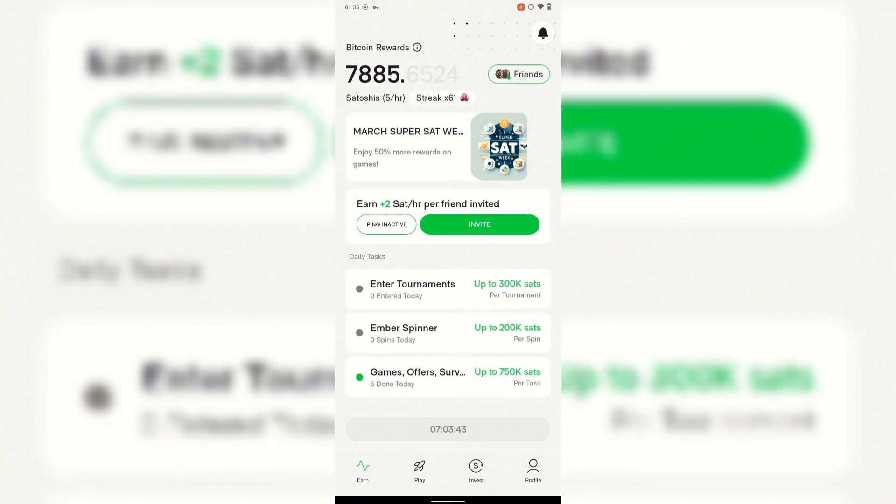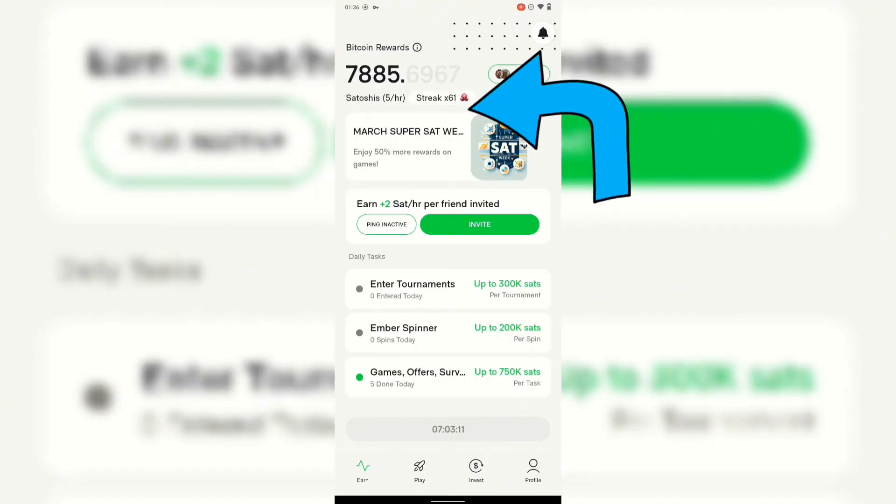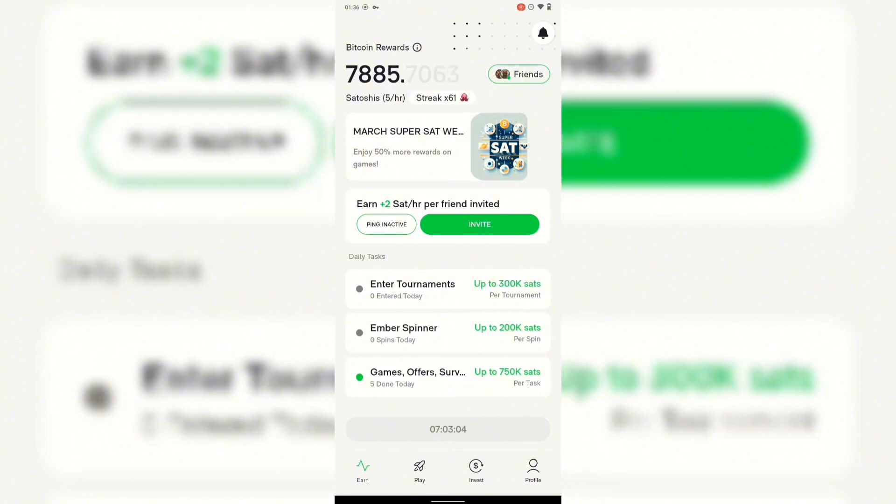This is the home page. The first thing you need to know is that this app mines every 12 hours. When it started, it was every 24 hours, but now it's every 12 hours. You can see I have like seven hours before I activate the next mining session. They also have a streak system at the top — you just have to keep logging in every day. Right now I'm at a 61-day streak, meaning I've been using this app for 61 days. My current rate is five satoshi per hour.